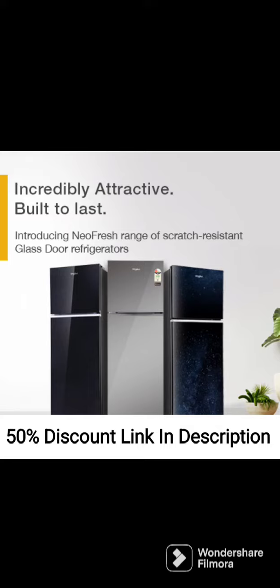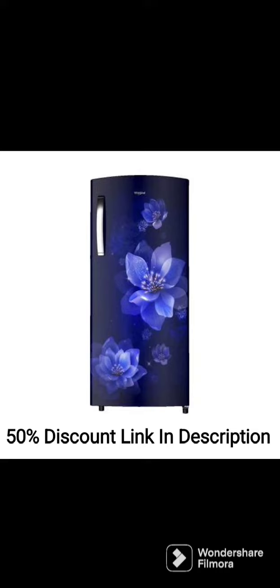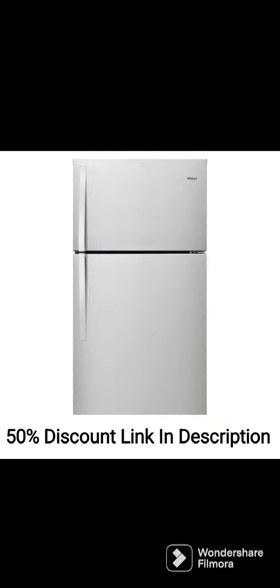The Whirlpool 265L 2-Star Frost-Free Double-Door Refrigerator Neo DF278PRM Arctic Steel 2S is a spacious and energy-efficient appliance that comes with a range of innovative features to keep your food fresh for longer. The refrigerator has a capacity of 265 liters, making it suitable for large families.